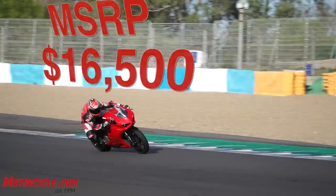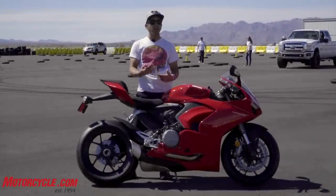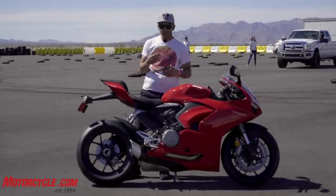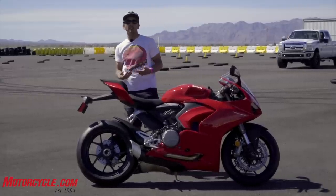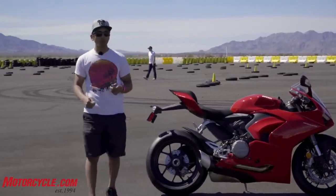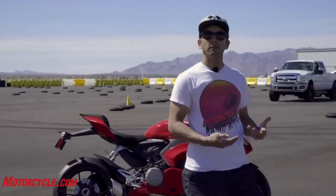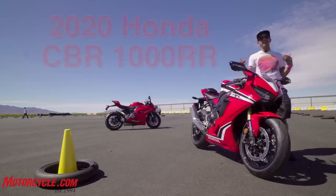But at $16,500, I wondered — and I say so in the video — there are other Japanese bikes that can offer very similar, if not better, performance for similar amounts of money. It wasn't until I got home that I went on Google and took a closer look at exactly what $16,500 will get you in the sport bike world, and it hit me pretty quickly when I did some searching.